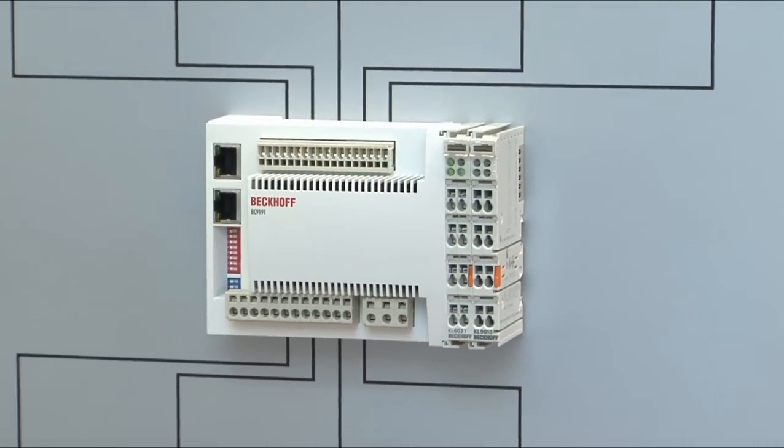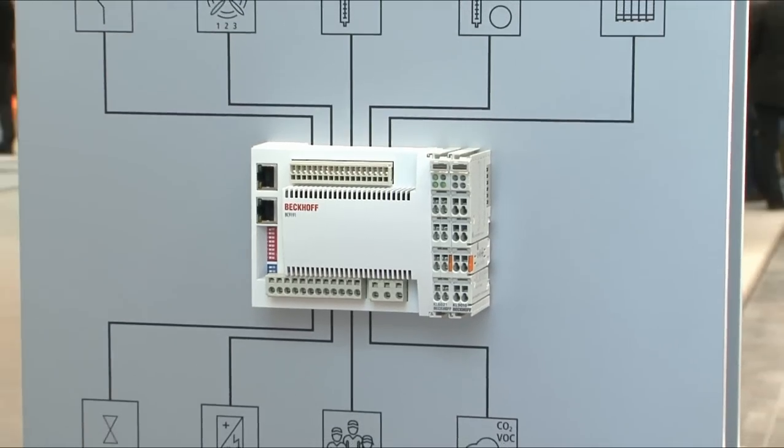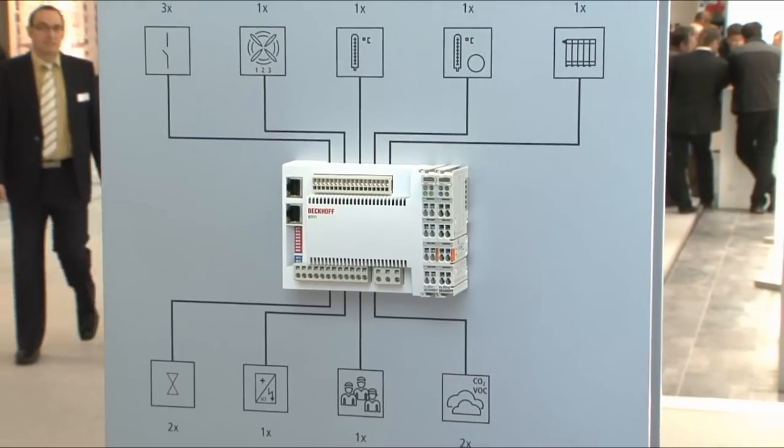Beckhoff presented the BC9191 room controller as a new item at Light+Building. We are showing our latest single room controller here, the BC9191. This is a compact controller specially developed for room automation.